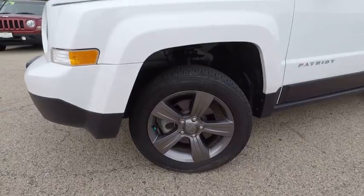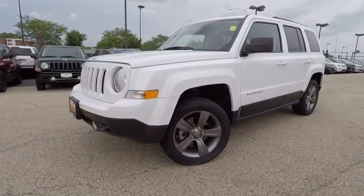Center armrests, fog lights, power windows, electronic stability control, CD player.